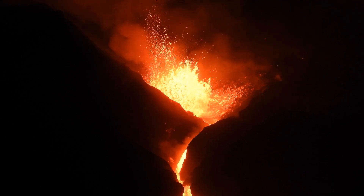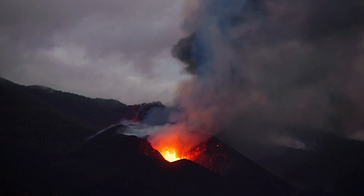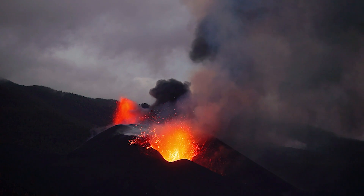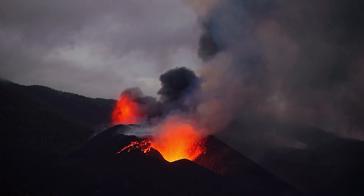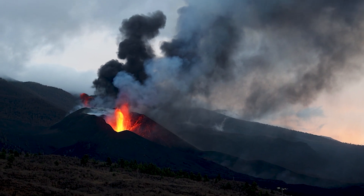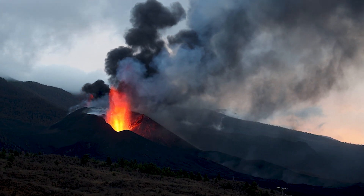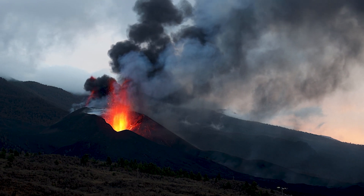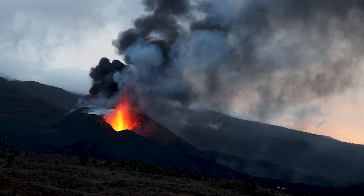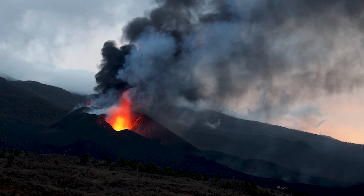A cinder cone is characterized by steep slopes along the sides of a volcano. This cone shape is created by the volcano spewing liquid lava into the air, which quickly cools into small fragments less than an inch in diameter called cinders. Those cinders pile up much like creating a pile of sand at the beach. The sides of the volcano are approximately the same angle you can pile up sand before gravity would cause the sides to fall.